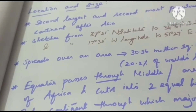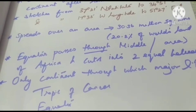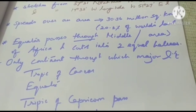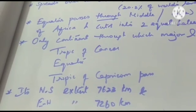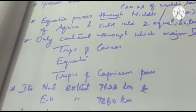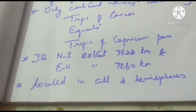The equator passes through the middle of Africa and cuts it into two equal halves. It is the only continent through which major latitudes such as the Tropic of Cancer, the Equator, and the Tropic of Capricorn pass. Its north-south extent is 7,623 kilometers and east-west extent is 7,260 kilometers. Africa is located in all four hemispheres.